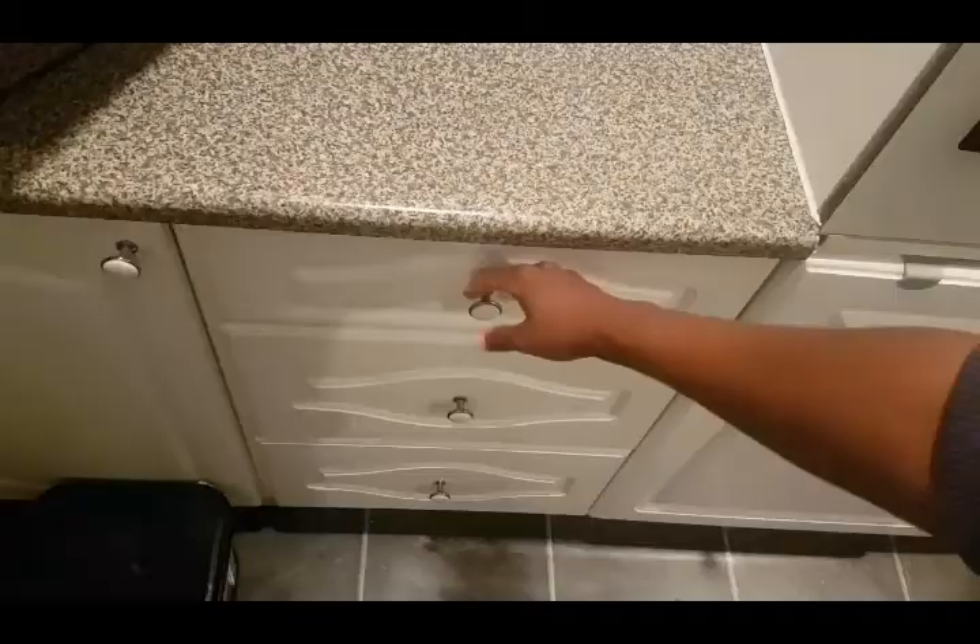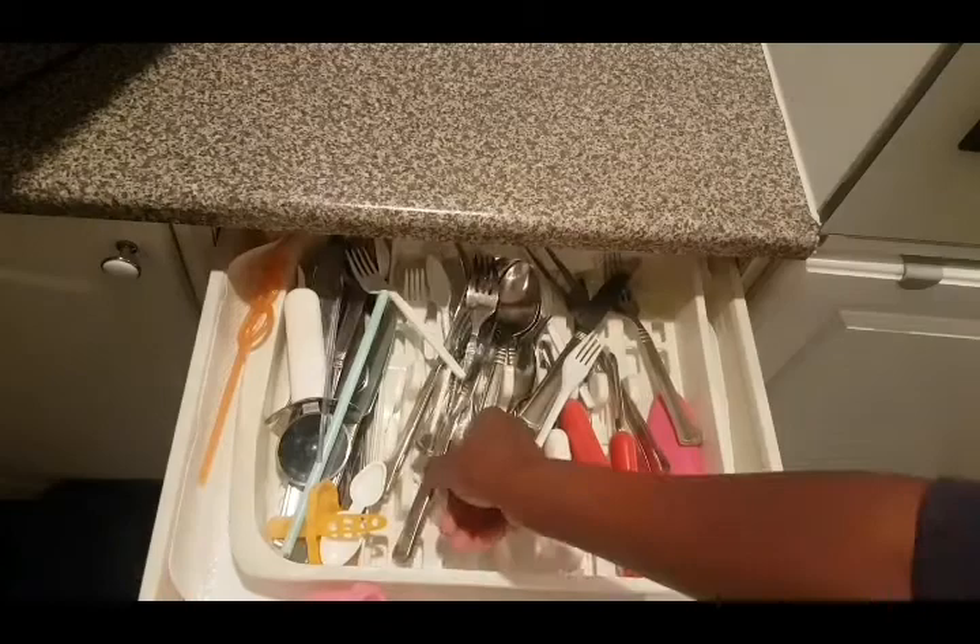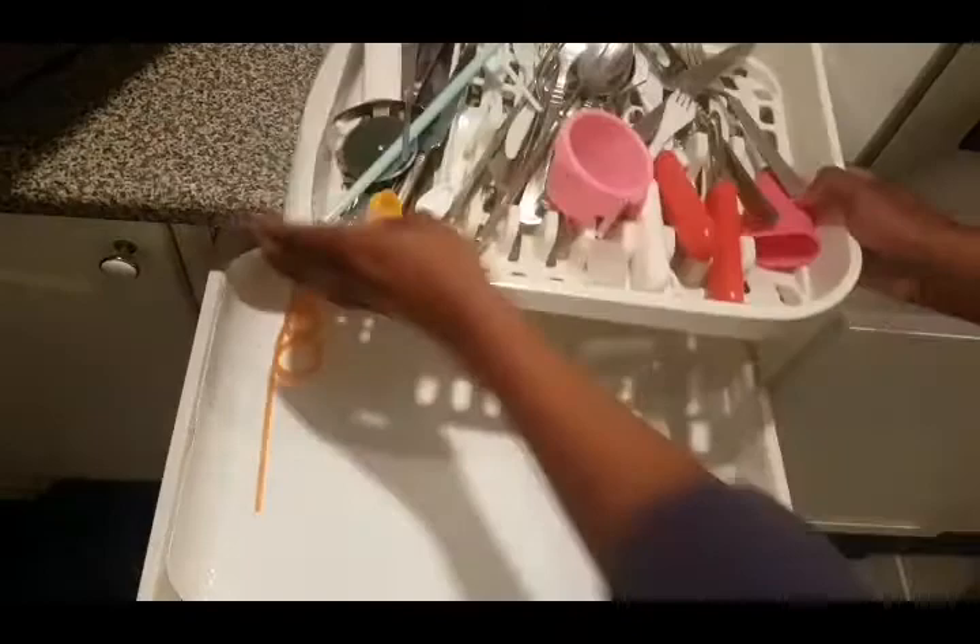Being a mom of multiple kids, my spoon rack is sometimes untidy, as you can see. I'm just going to tidy it up. After tidying it up, it probably lasts for a couple of days before it goes scattered again — that's real life.